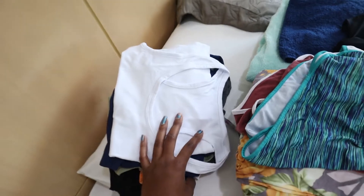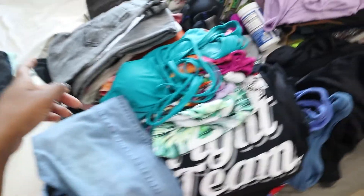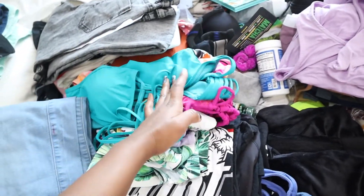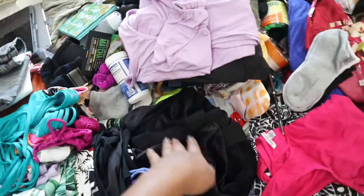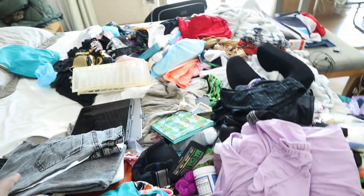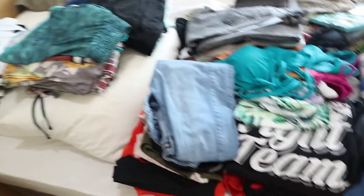Over here I just have some extra towels, and then these are a bunch of bikinis, and also clothes from Fashion Nova. The rest of these things I just have to organize, but for now I'm going to start putting away all the items that are already organized.